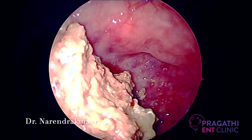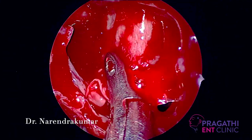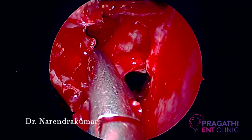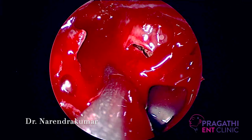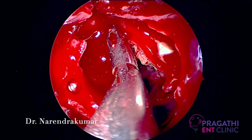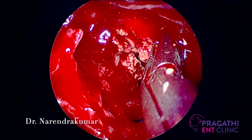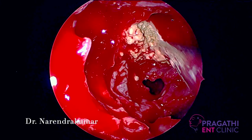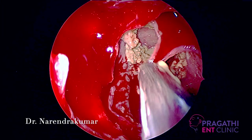Coming again to the basal lamella area and removing it to open up the posterior ethmoids from the anterior ethmoids side. Make sure you are removing the polypoid tissues here. This is literally an unedited video. These are some of the polyps present over the posterior ethmoids. The fungal debris in the posterior ethmoids is also removed here.